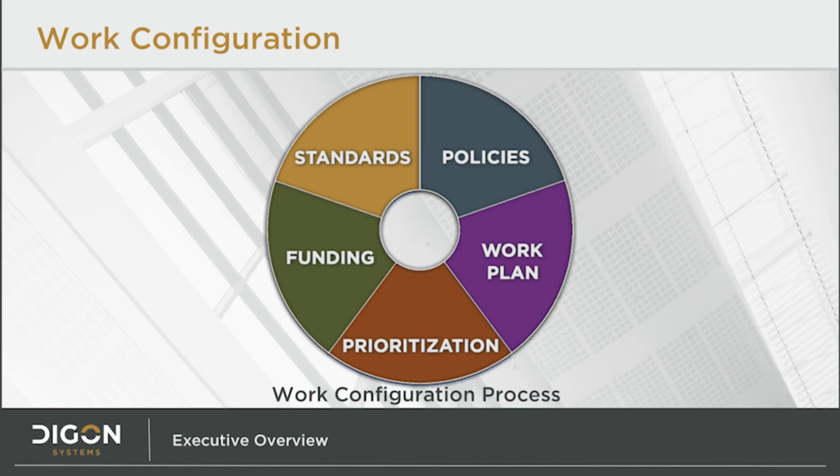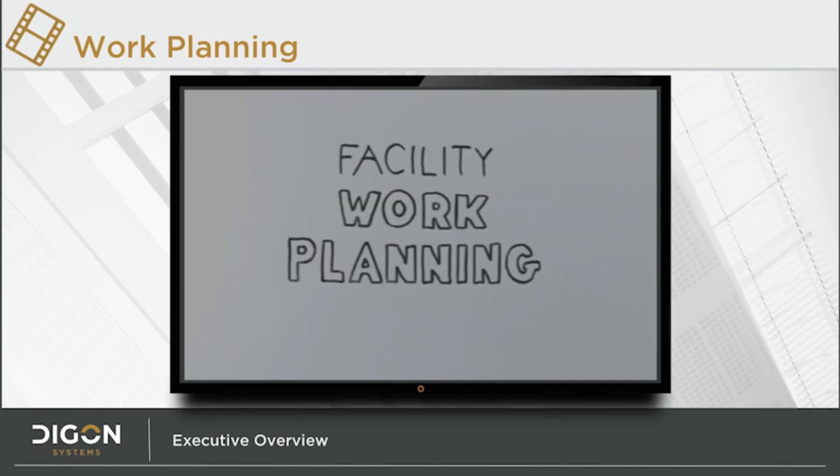We talked a moment ago about how the system creates work. This was a prelude to the work configuration process. Prior to creating the work plan, the system must learn the values of that organization. These organizational values are translated into Builder through the creation of standards, which are like condition index tripwires; policies, that guide the application of the standards; priorities, which determine which work items are most important; and funding — how much money is available and how it may be used.